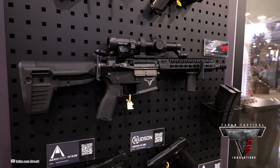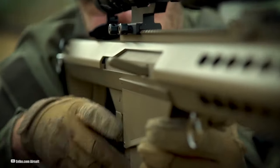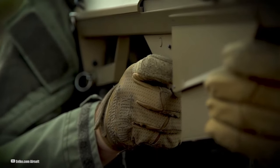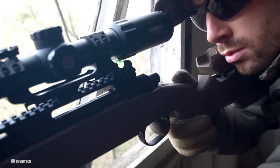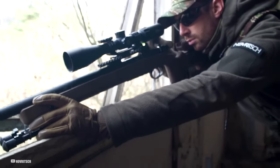Hey you all, this is Brian and you are watching Airsoft Nation. Ever wondered what it takes to hit a bullseye from a hundred yards away with a pellet gun? Think it's all about pulling the trigger and hoping for the best? Nope, far from it.